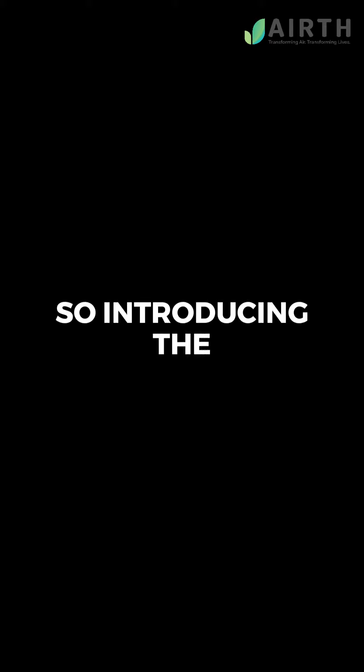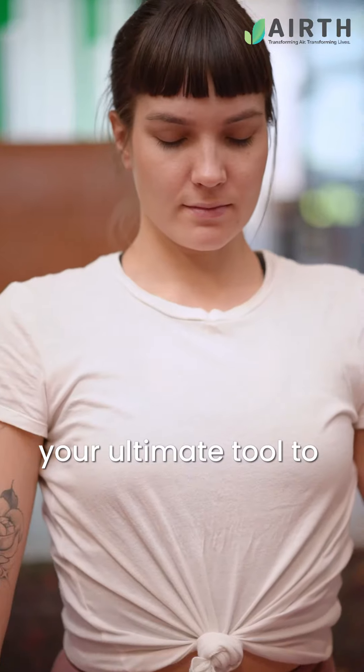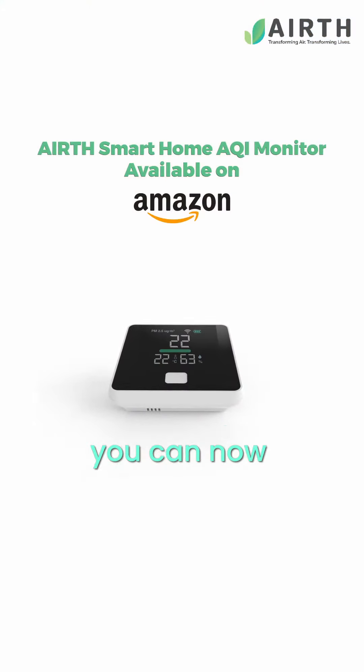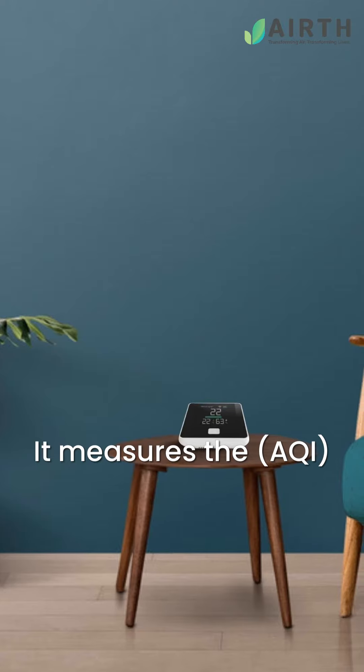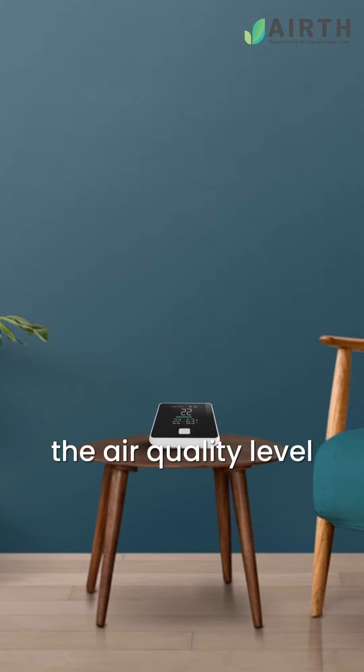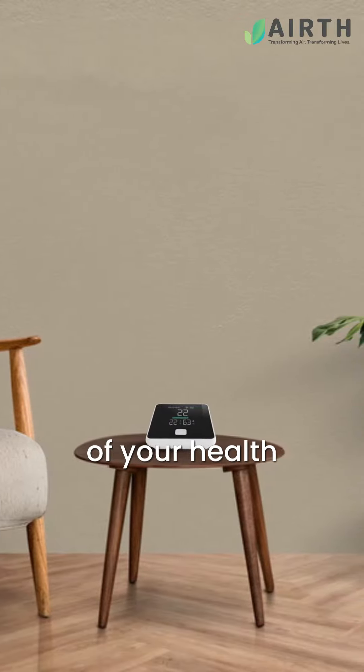Introducing the Earth Smart Home Air Quality Monitor — your ultimate tool to monitor the air you breathe. With the Earth Air Quality Monitor, you can now see the invisible. It measures the AQI in real time. Watch as it detects and displays the air quality levels in your home so you can take control of your health.